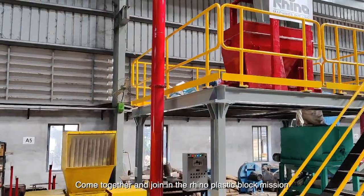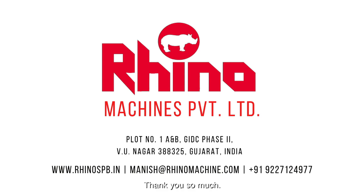Come together, join in the Rhino Plastic Block Mission. Thank you so much.